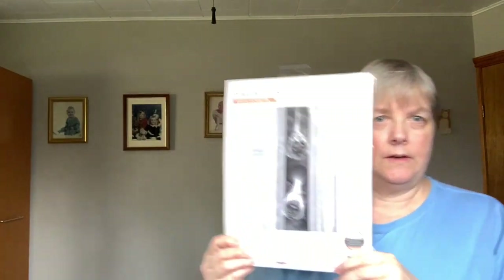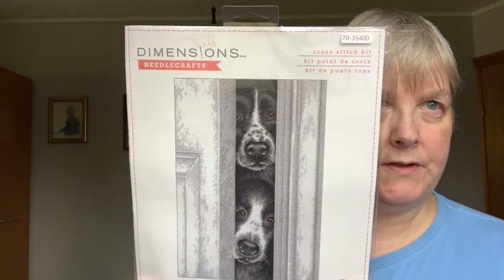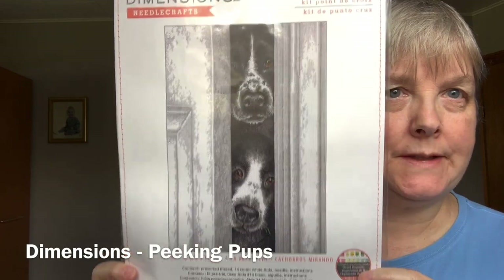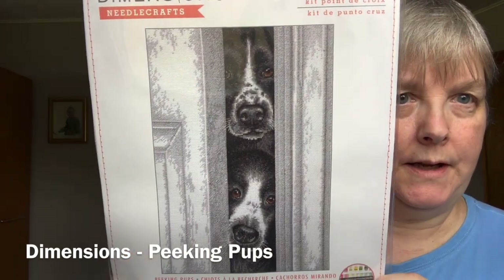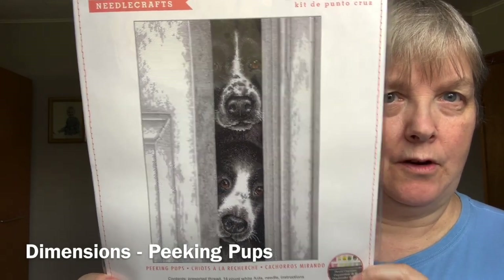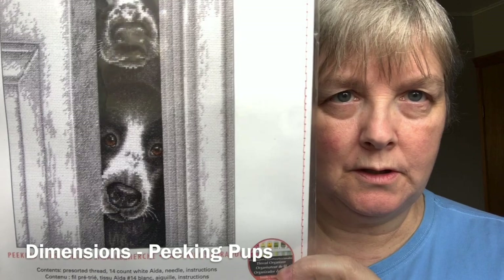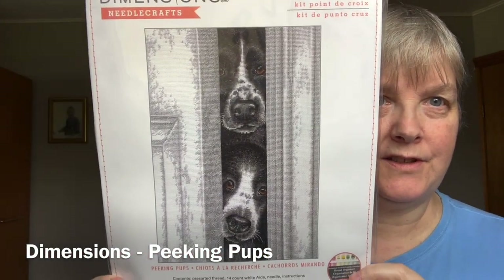This one I purchased fairly recently and showed in a video — it's a Dimensions kit called Peking Pups. I know it's a lot of black and gray, but I just fell in love with the artwork. I love the expression on that little guy's face — they are just too cute.